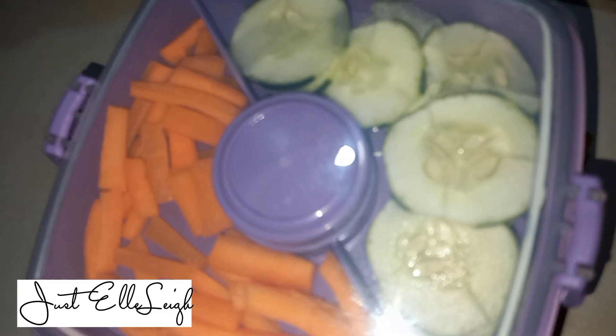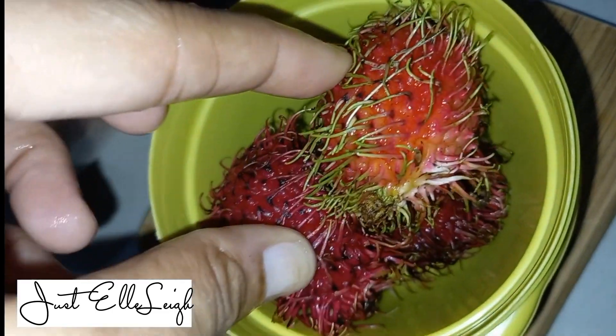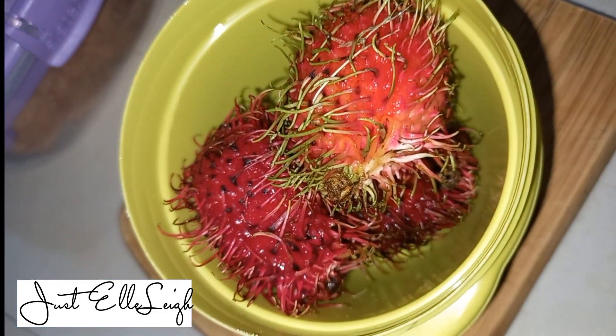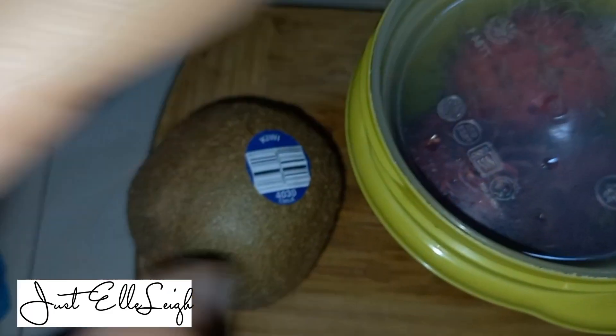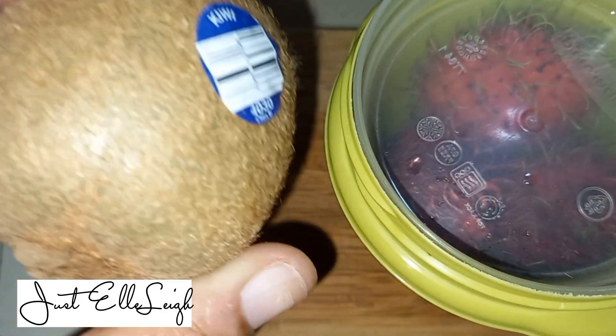For fruit I'm having rambutan, and I'm also going to add on the top part of the container another fruit — kiwi. These kiwis are grown in Chile and they're really sweet and delicious.